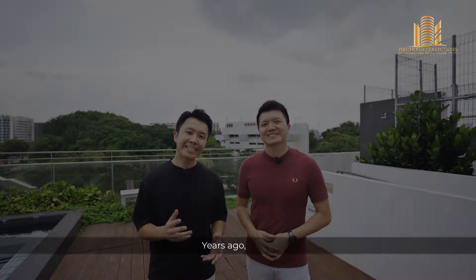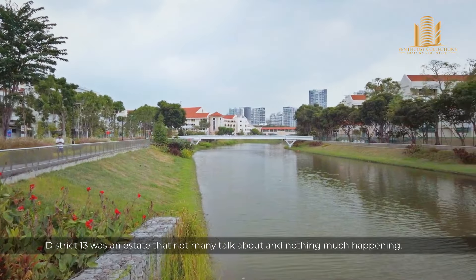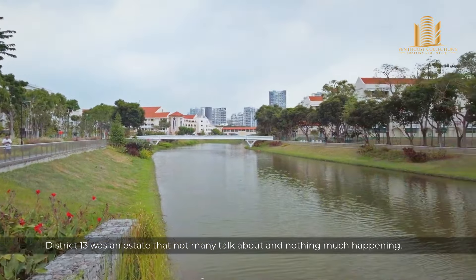Hi, welcome back to Penhouse Collections. In this episode today, we are bringing you to discover this hidden gem in District 13.